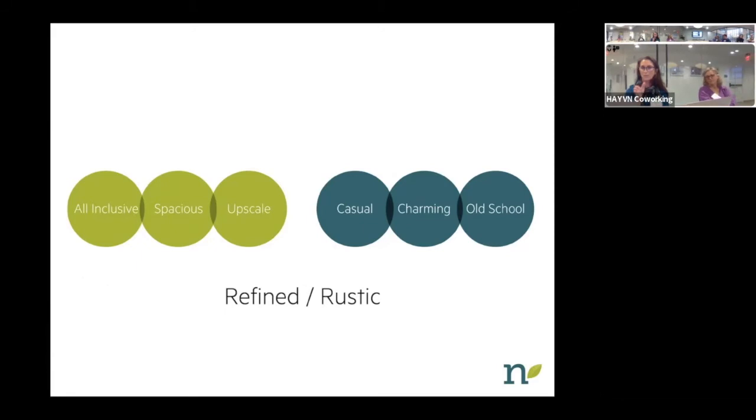Those six words distill down into two basic words. So all-inclusive, spacious, and upscale can be summed up by the word 'refined,' and casual, charming, and old-school can be summed up by the word 'rustic.' The bottom line is taking all that information and bringing it down to 'refined and rustic' — that's how this company might want to brand themselves. That then becomes the through line that runs through everything done for that company, through all their materials, all their visuals, even the way a store is decorated.